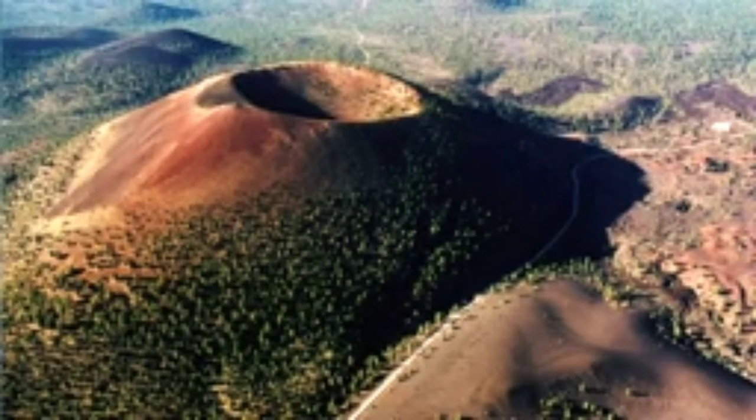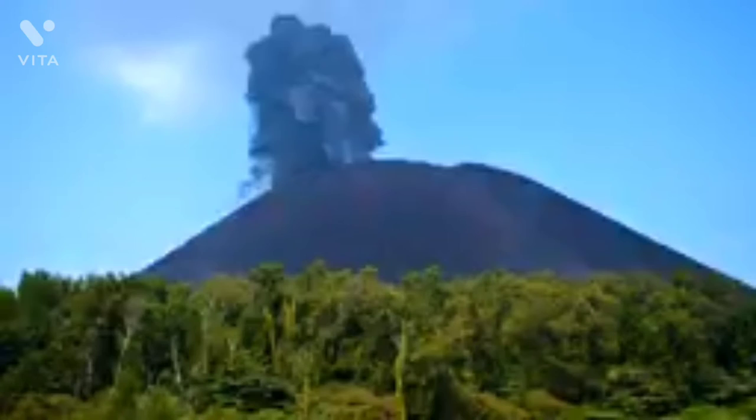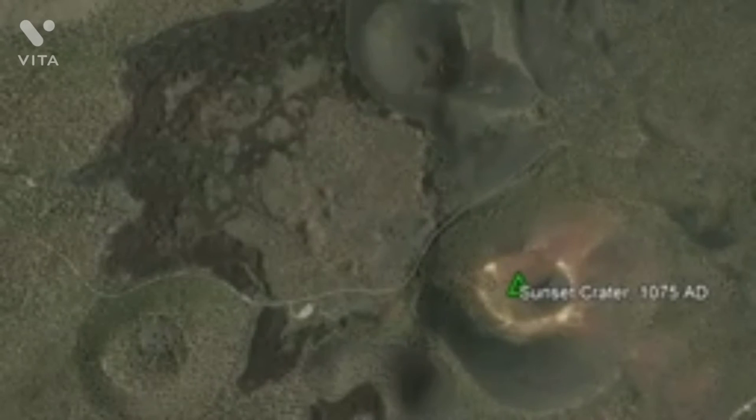Before this new development, the only recent eruption known in this volcanic field occurred at Sunset Crater in 1075 AD. It formed a large cinder cone and a series of lava flows in a prolonged eruptive series. Take a look at how young these lava flows look.